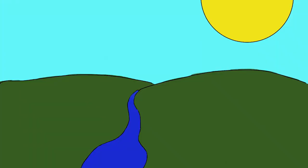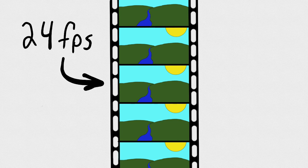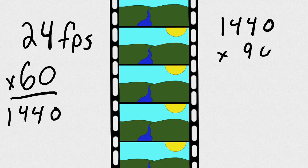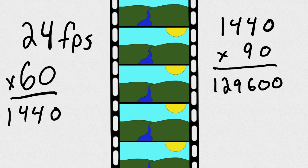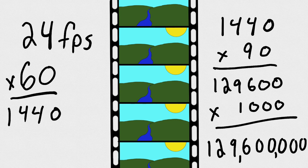They say a picture is worth a thousand words. In the case of a movie, we have a lot of pictures called frames. Typically there are 24 frames per second — really just pictures flying past your eyes to create movement. Every minute gives us 1,440 pictures. A typical 90-minute movie gives us 129,600 total frames, which equals 129,600,000 words, not including spoken dialogue.